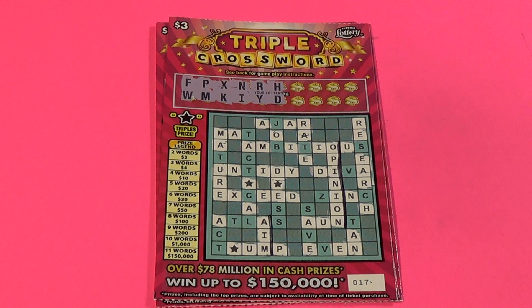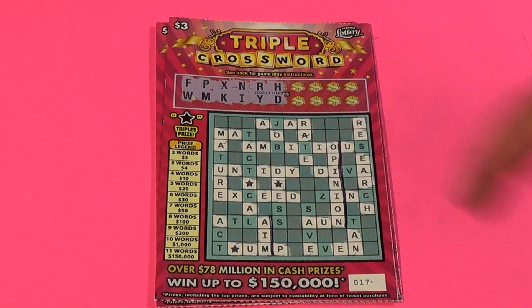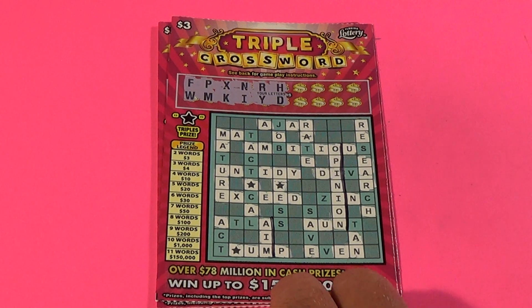This is Scratchers on Saturday and this is Words on Wednesday, our weekly crossword video. I got three of the three dollar triple crosswords and you want to get two or more words to win. If you get a word with a star in it you get triple the prize. We've got two words on this first ticket here.